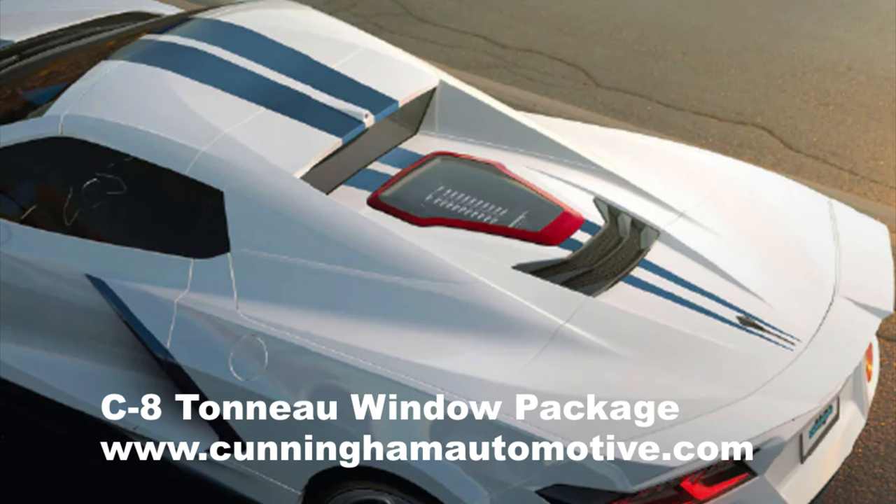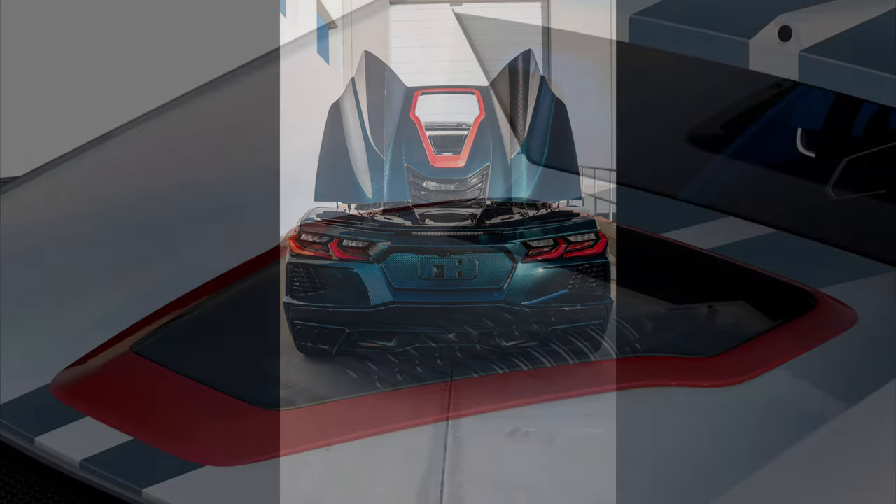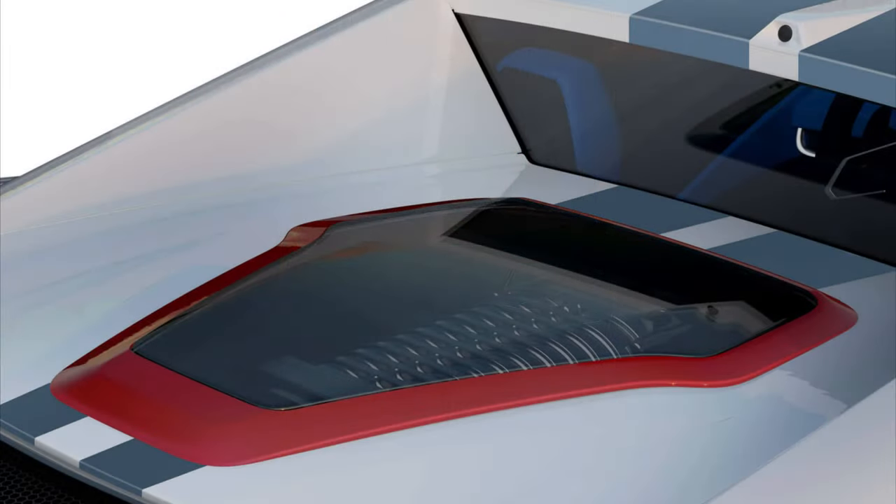Now we're going to look at the Cunningham window kit. It has a teardrop shaped window and it comes pre-installed. The kit costs $4,500. The price includes an additional $500 core charge which will be reimbursed after your original HTC tonneau panel is traded in.